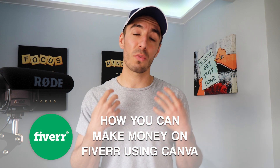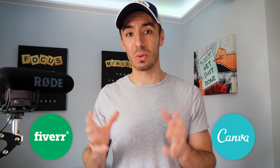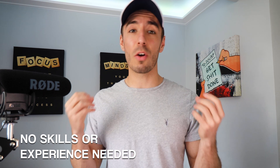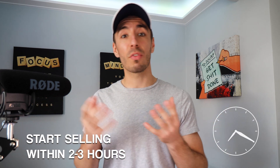What's up people? I hope you're all doing well. In this week's video I'm going to go over how you can start to make some money on Fiverr using a free online editing software called Canva, without any experience or skills needed at all. The great thing about this method is that literally anyone can do this and almost start immediately — realistically you could have your Fiverr services up and live within two to three hours after watching this video.